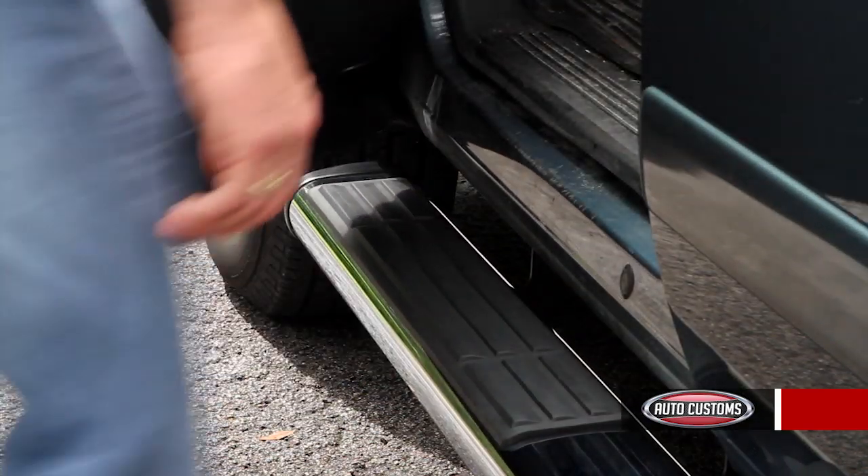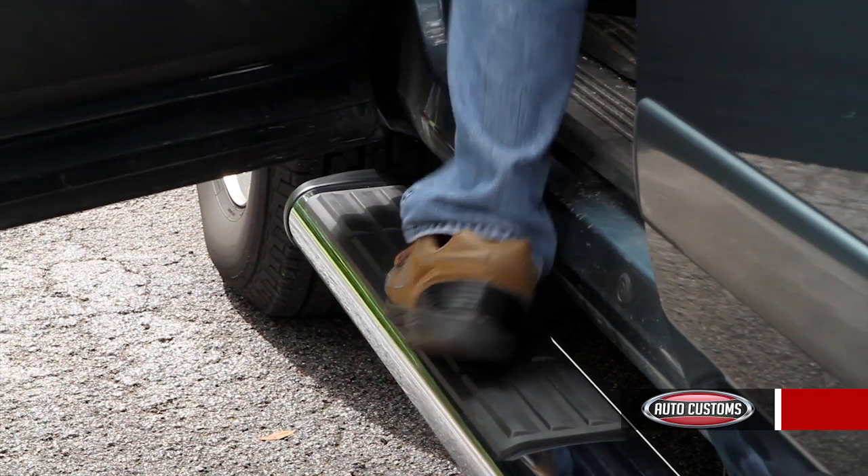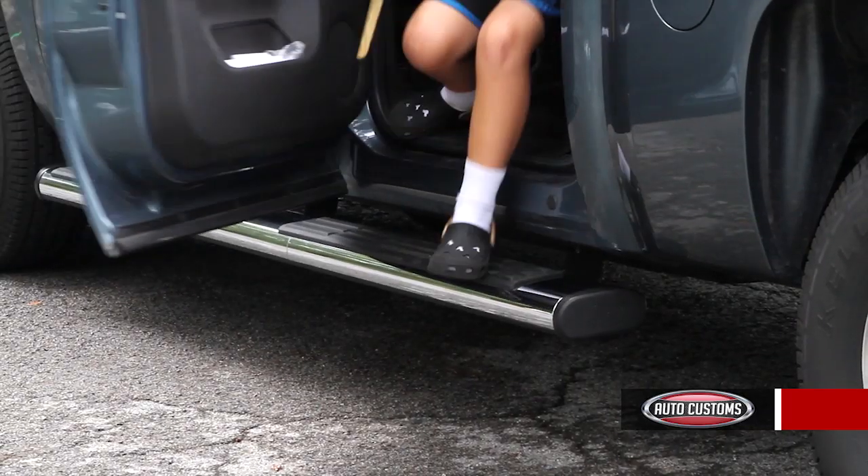The step treads are soft composition rubber. They're going to give you excellent traction — better than the factory — even when it's wet.